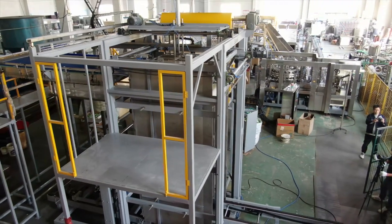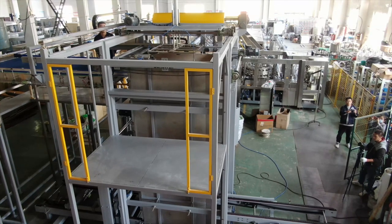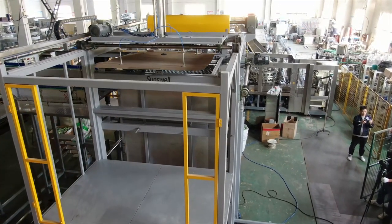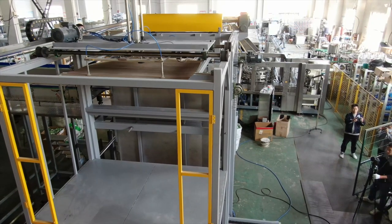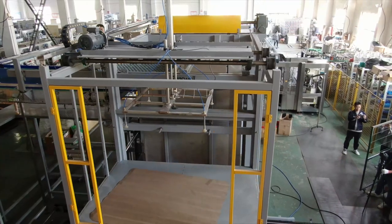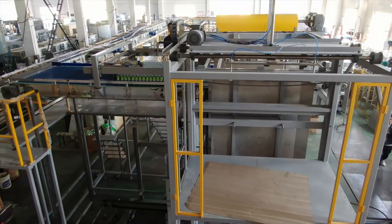Welcome to PAT Manufacturing Solutions, where we specialize in providing high-quality processing and packaging solutions for the food and beverage industry. Today, we're excited to showcase our fully automated beverage canning line, which is capable of running at an impressive speed of 18,000 cans per hour, thanks to its advanced design and robust construction.